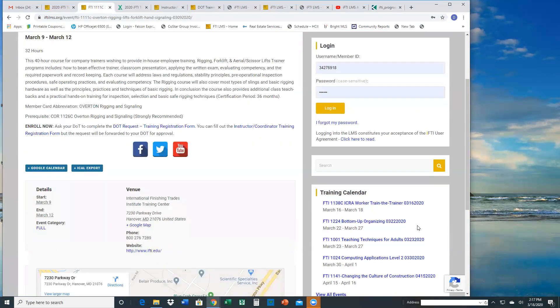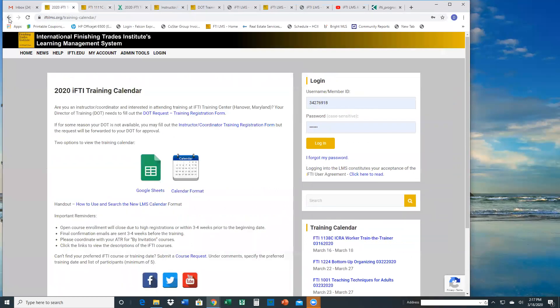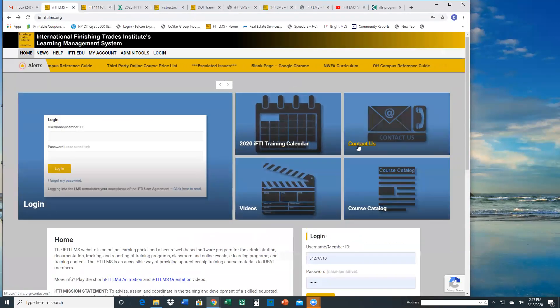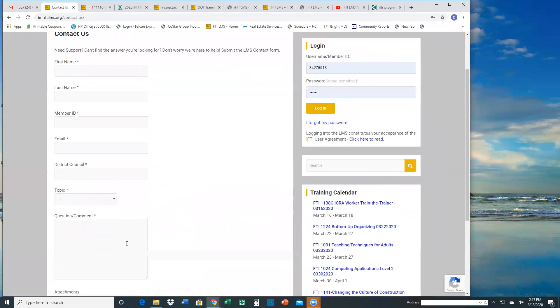Most of the format of the page shows the trainings available for the month, so you might see that in different pages of the LMS. Going back, aside from the calendar, we have a link to send an email to IFTI. Basic requirements — we just need the person's information, member ID, district council.